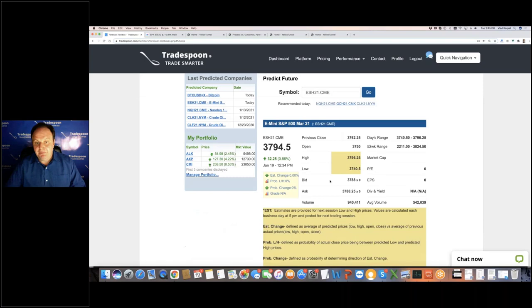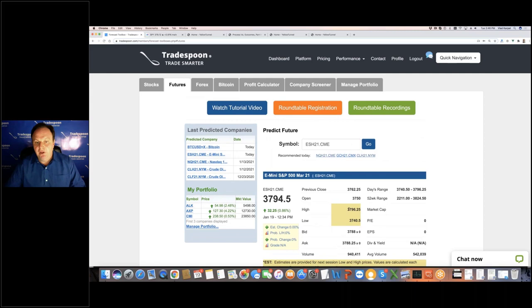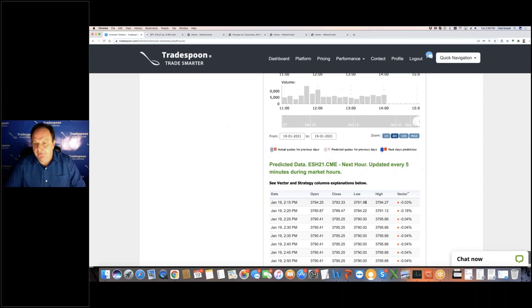Tools like the Futures Forecast Toolbox, where you can find predictions for one hour, ten days, or six months, can help you identify at which point the market is overbought. We're predicting 379 to be overhead resistance on the S&P Mini March contract. You can see that the model is actually pretty accurate, showing that right now it doesn't make sense to go long on S&P Mini futures — you probably either want to wait for a pullback or potentially go short on the S&P Mini.